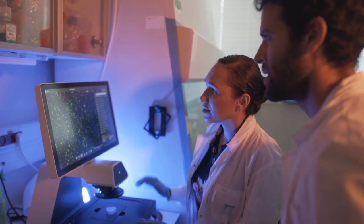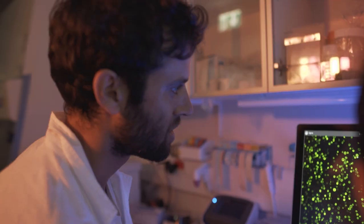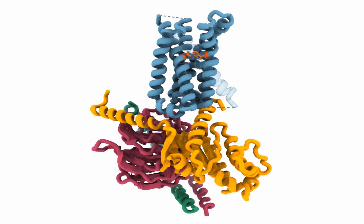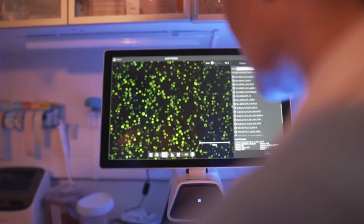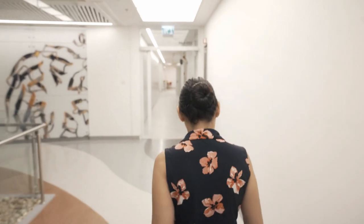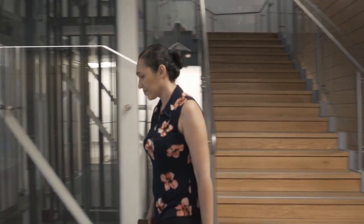One recent work that we did in the lab is related to the hunger mechanism — to understand what makes us hungry. This whole mechanism is controlled by a single protein in the brain that serves as a switch: on and off, hungry and not hungry. Mutations in this particular protein can go in both directions: it can make you extremely hungry all the time, causing extreme obesity, and it can also cause you to feel full all the time, which is also problematic.